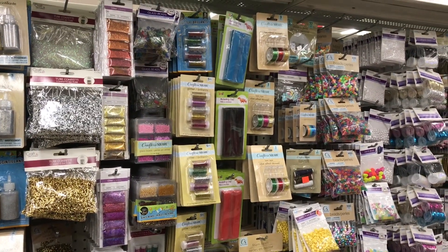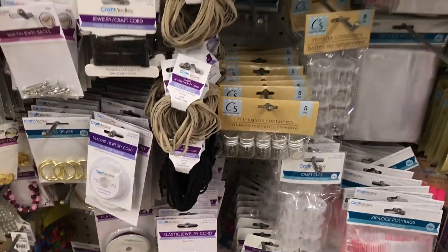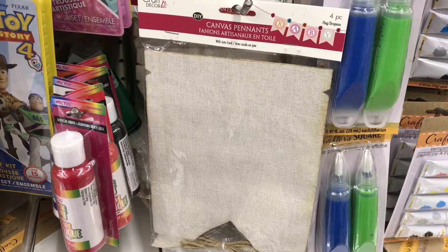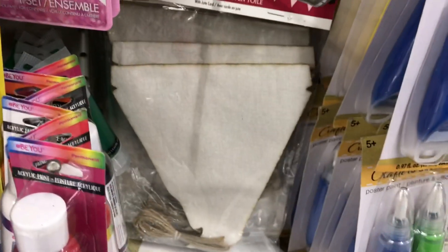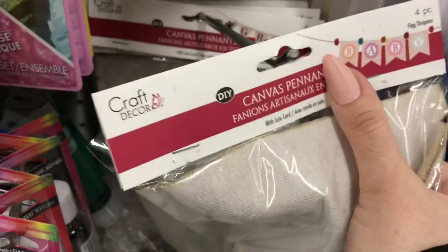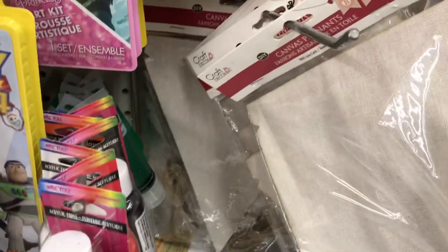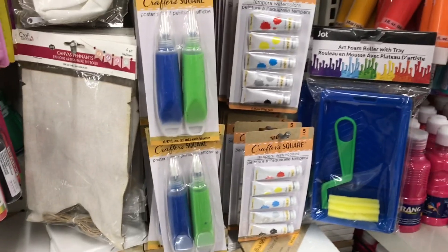I thought I'd make a quick round back down the craft aisle because there were new things being put out. These are new canvas pen type ones — look at the detail around the border, the edging, isn't it nice? These ones are larger, there are four pieces in each package. Really neat if you want to make a cute mantle banner or something for Valentine's.